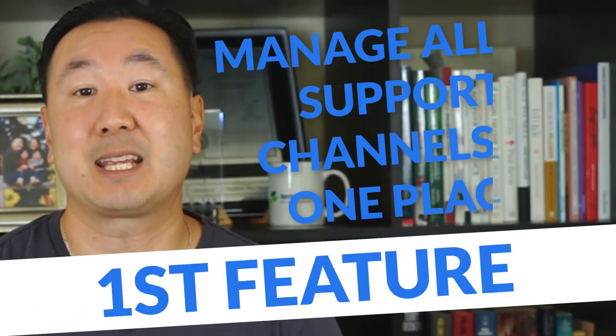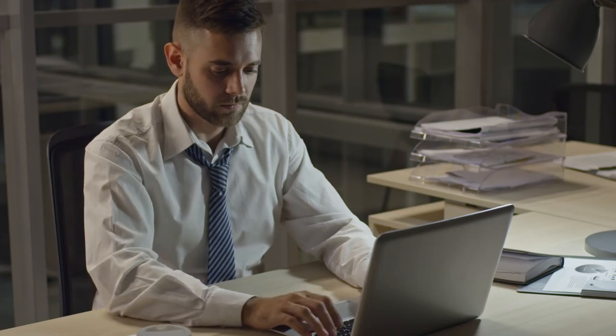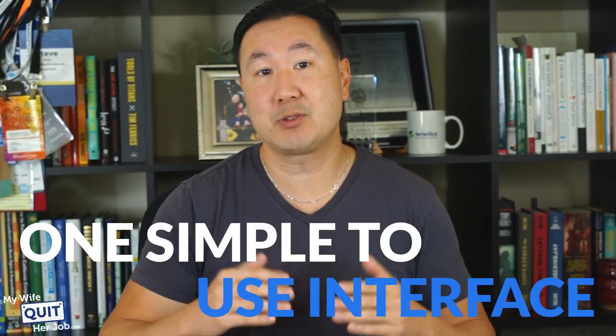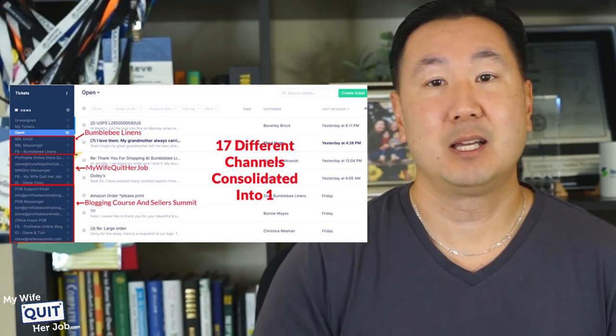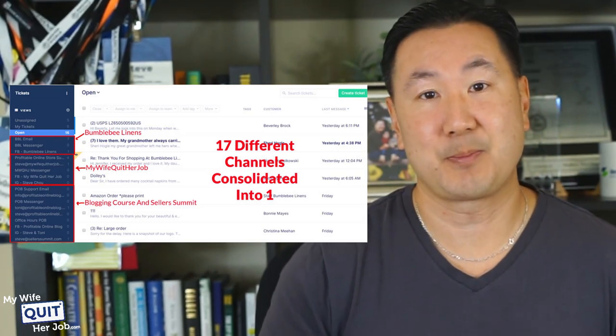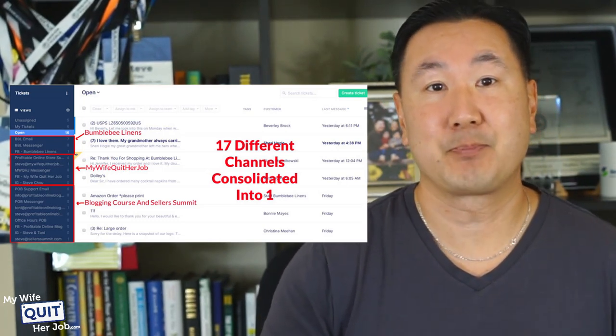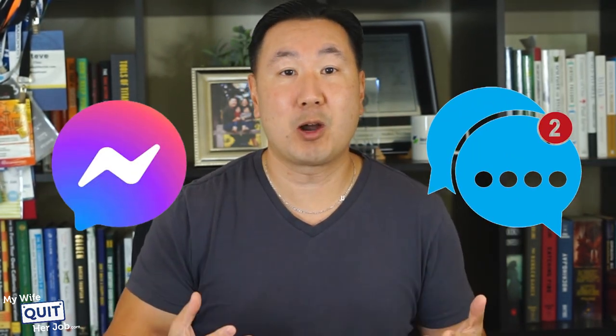The first feature that I love is that I can manage all my support channels in one place. Running an e-commerce business today requires that you monitor at least five different channels or more, and Gorgias allows you to do that via one simple-to-use interface. I've consolidated 17 different channels into a single interface. Without Gorgias, I would literally have to log into 17 different platforms to answer questions. I'll log into Gorgias first thing in the morning and hammer out 50 or so requests in one sitting. Running Facebook Messenger or SMS campaigns at scale absolutely requires a tool like Gorgias.